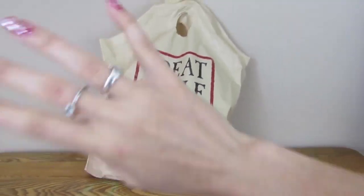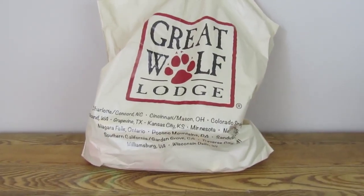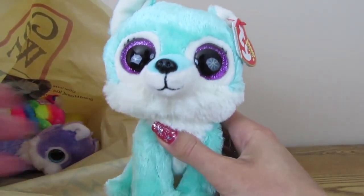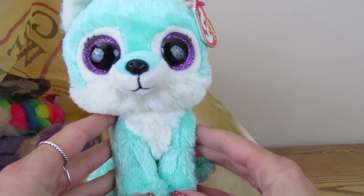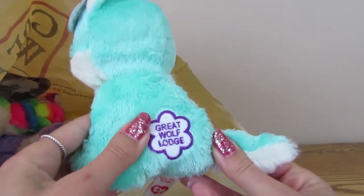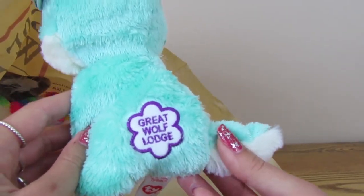Today I'm going to be showing you an awesome in-depth look at the Great Wolf Lodge exclusive Beanie Boos. First up is this one — a beautiful teal color with beautiful purple eyes. She has these little lashes and her body faces forward. All of the Great Wolf Lodge Beanie Boos have this amazing little stamp on them, and I absolutely love that.